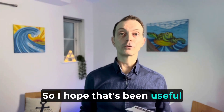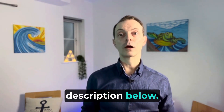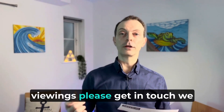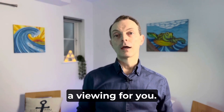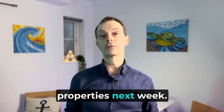I hope that's all been really useful. Details will be in the description below. If you're looking to book any appointments for viewings, please get in touch — we can arrange that directly through the website. Just send an email in and we'll arrange a viewing for you. Thanks very much for tuning into our channel and I look forward to bringing you more properties next week.